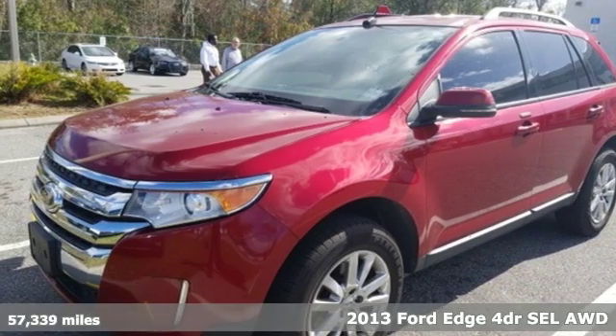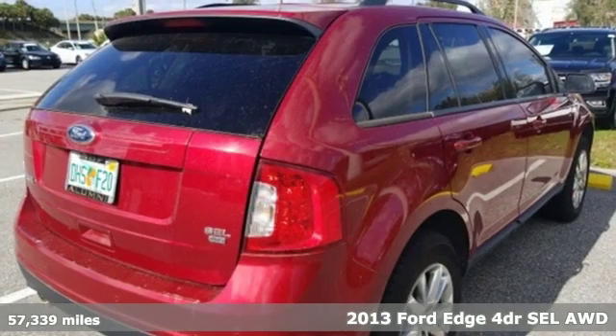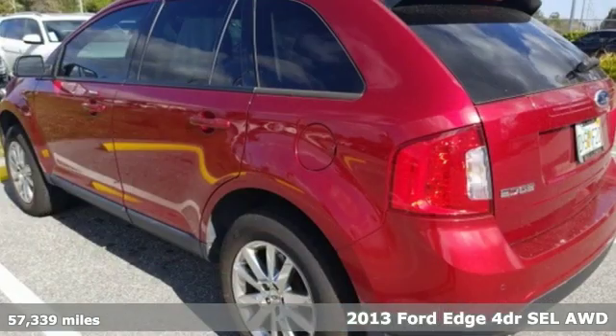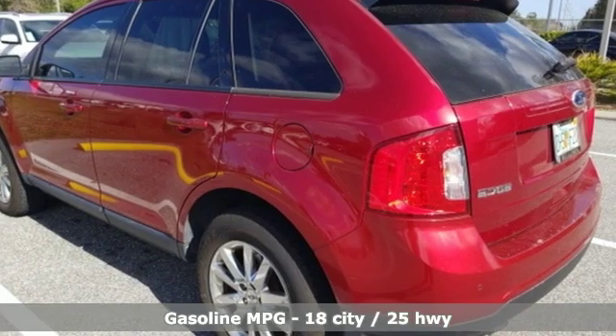It's a 2013 Ford Edge. Aggressively styled and easily maneuvered, the spacious crossover was built for fun. It's equipped for all your driving needs and wants.